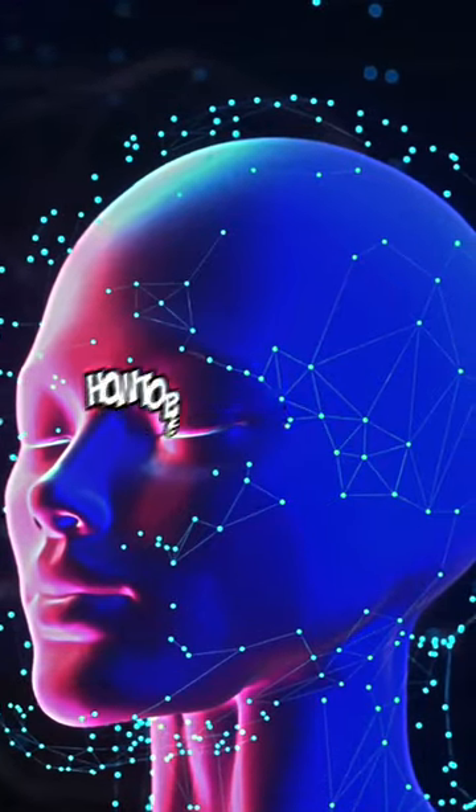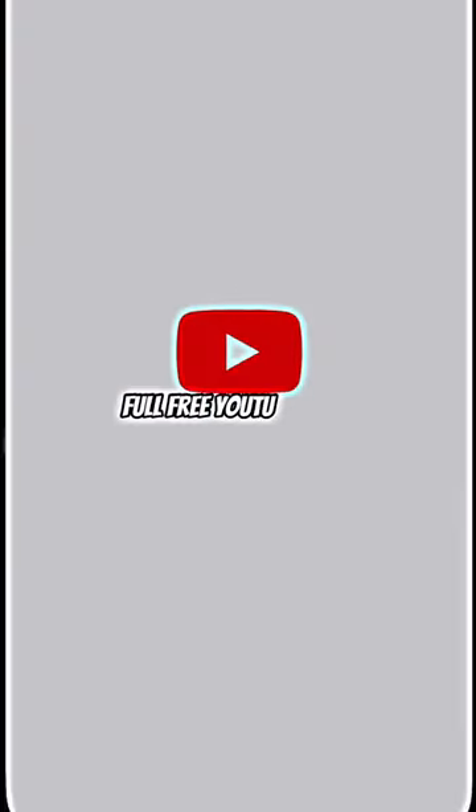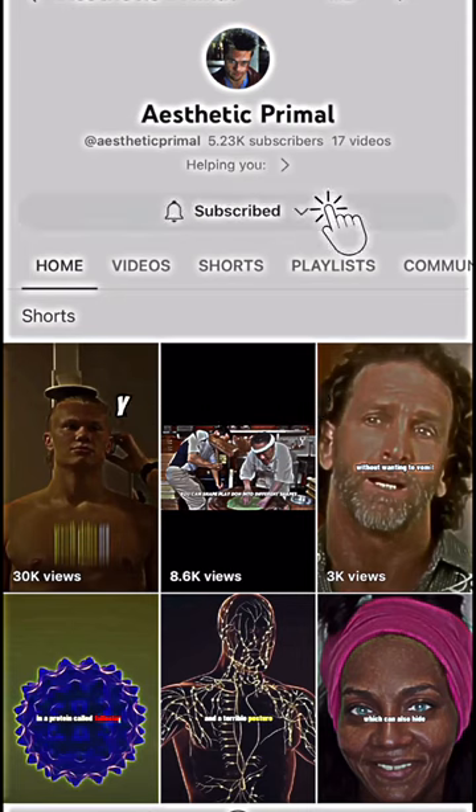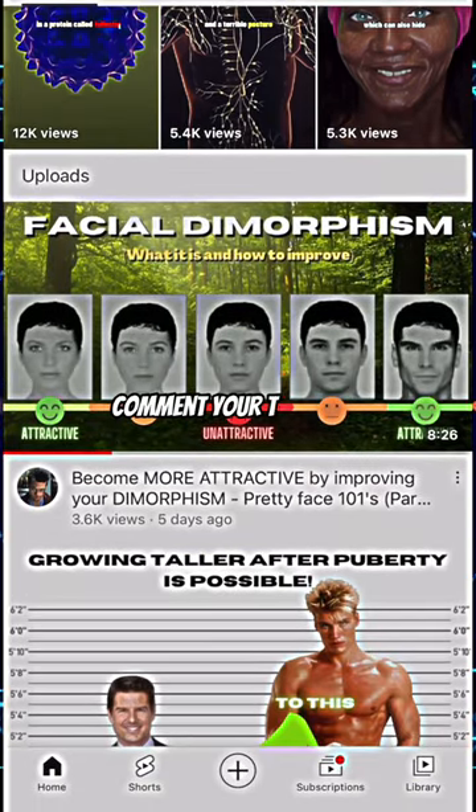If you want to know how to become more dimorphic, and thereby more attractive, I suggest you watch the full free YouTube video, which fully explains what dimorphism is and how you can improve it. Comment your thoughts.